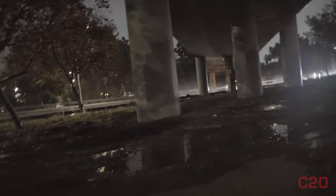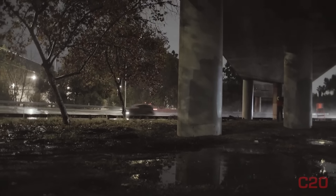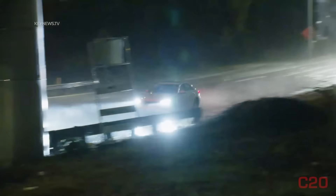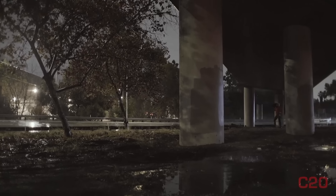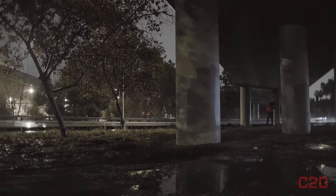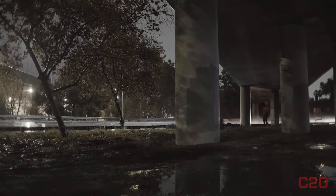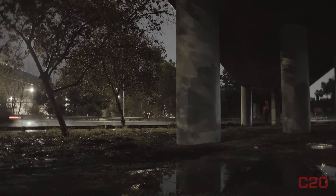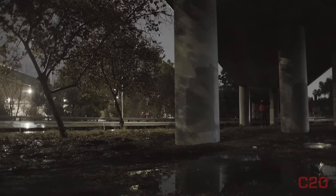We just had one go through and lost his bumper. Crazy coming through here with all these cars going this fast. Considering the conditions, you've got to slow down. This is just crazy out here.